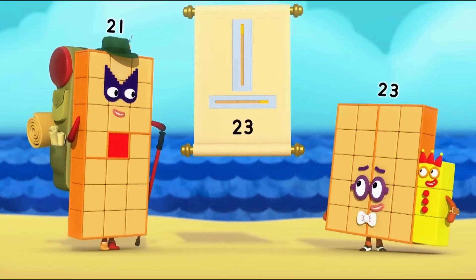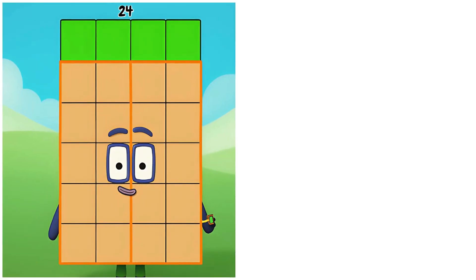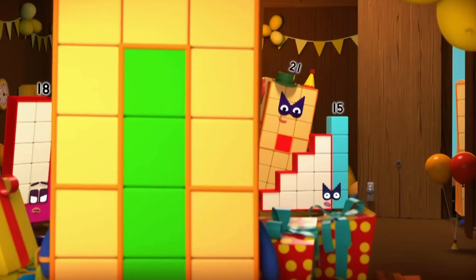Did you get on, twenty-three? Just my prime positions, that's all. 24. Twenty-four's making neat rows for planting. I mean, it's me! Twenty-four! Gosh! Yes!